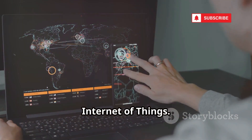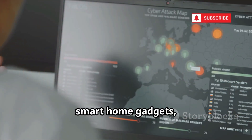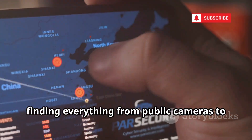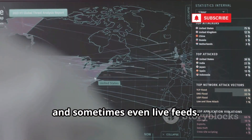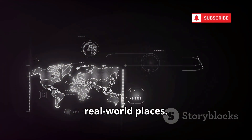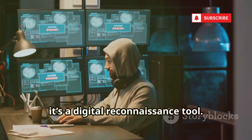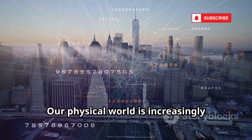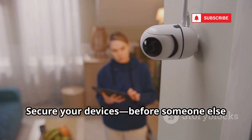Meet Shodan — the search engine for the Internet of Things. Shodan scans the internet for connected devices: webcams, routers, smart home gadgets, even GPS trackers. Investigators can search for devices in specific locations, finding everything from public cameras to unsecured home networks. Shodan provides IP addresses, device info, and sometimes even live feeds. Cross-referencing Shodan data with other OSINT sources can link digital events to real-world places. It exposes how many devices are online with weak or no security. For investigators, it's a digital reconnaissance tool; for everyone else, it's a warning. Change your default passwords — our physical world is increasingly indexed online, and Shodan shows just how exposed our connected lives have become.